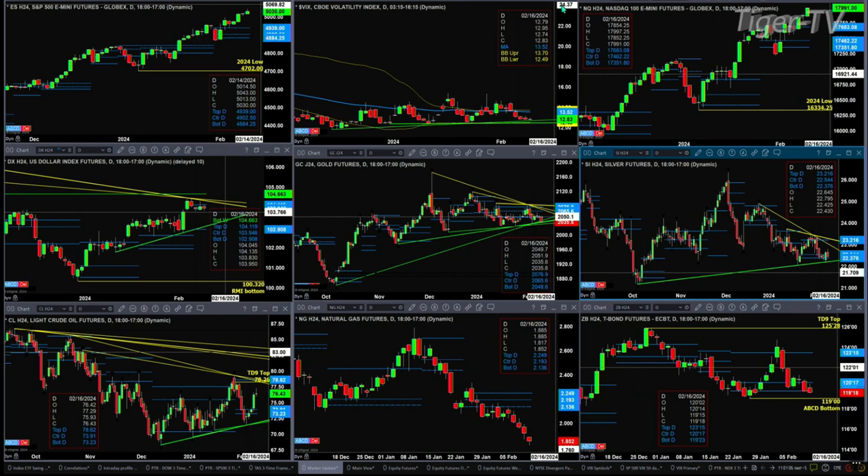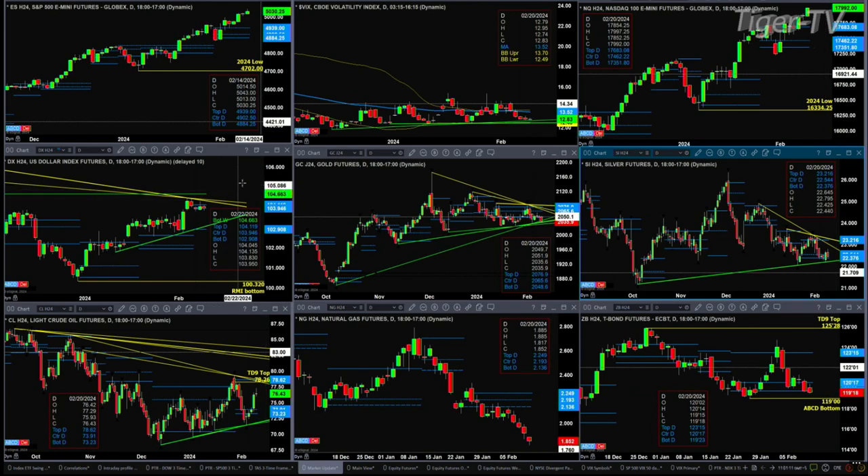The U.S. dollar index traded into resistance — that's the resistance zone of its bear-structured profile, between 103.94 and 104.11. And of course, you can see overhead there is trend line resistance as well. A close below 103.94 should signal a move back to that rising trend line at the 102.90 level.